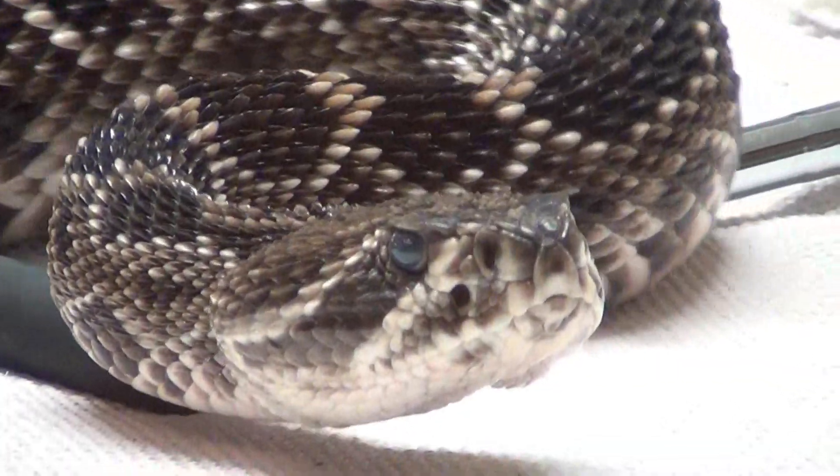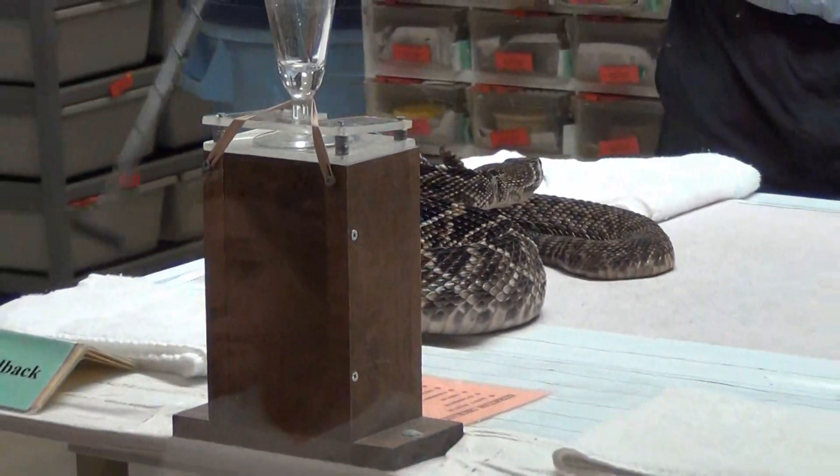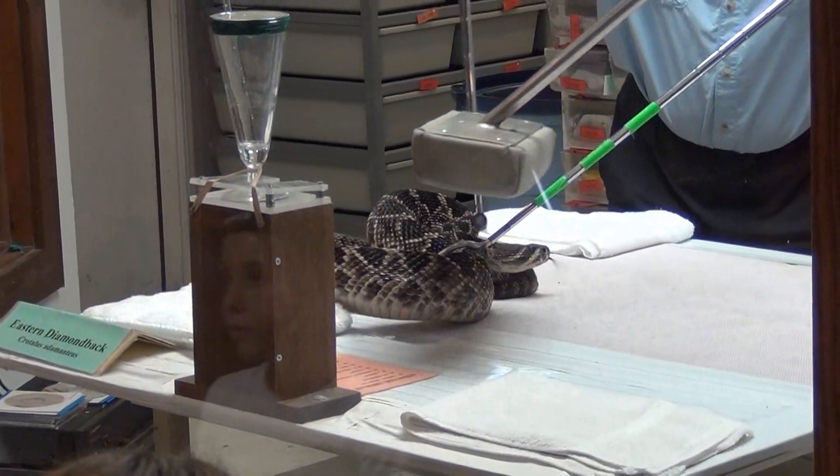Unfortunately, the Eastern Diamondback has been extirpated in parts of its former range and is in decline in many areas where it was once common.